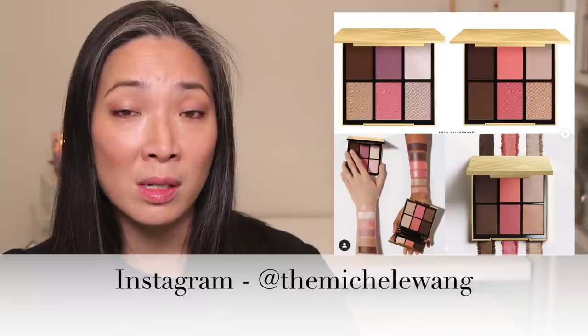By looking at the swatches, I think the cooler one would work for my skin tone a little better, but I really like the blushes in the deeper one. I definitely want to pick up one of these — Burberry has never come out with a face palette before and I really enjoy their products. Their highlighter is one of my all-time favorites. Follow me on Instagram if you want updates on when this becomes available in the US.